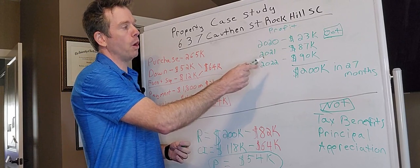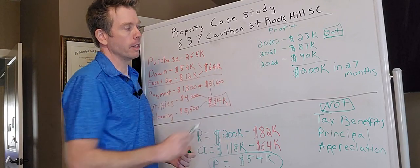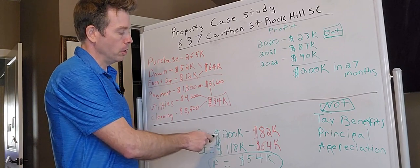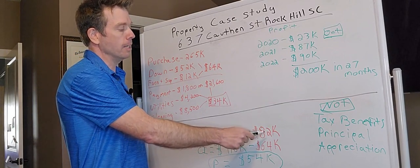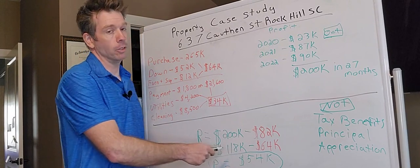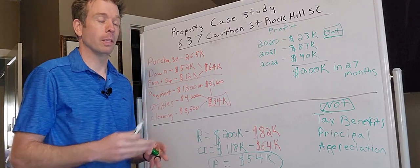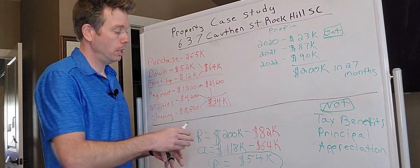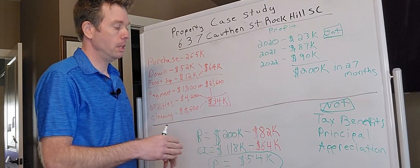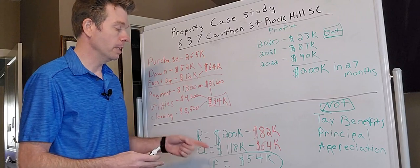Then we went into our next two full twelve-month periods. The first full twelve months we generated $87,000 in revenue, and last year in 2022 we generated $90,000 in revenue. For a total of roughly $200K in 27 months. If you break the simple math down: $200K in revenue minus roughly $82,000 in operating expenses leaves us with a yield of $118,000. After extracting the $64,000 I put in at the beginning, you're left with $54,000 in pure profit. After 27 months I'm playing with house money — I've made money, all my expenses and cash contribution are covered.